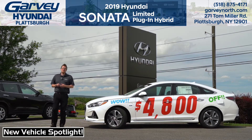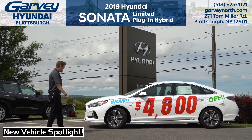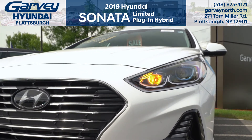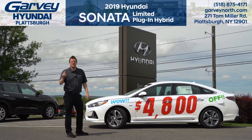Hey everyone, Andrew the Video Guy here at Garvey Hyundai of Plattsburgh and I have just one question for you. Why haven't you bought this car yet? This is a brand new 2019 Hyundai Sonata Limited plug-in electric hybrid vehicle and that's a lot of words so let's break it down piece by piece.